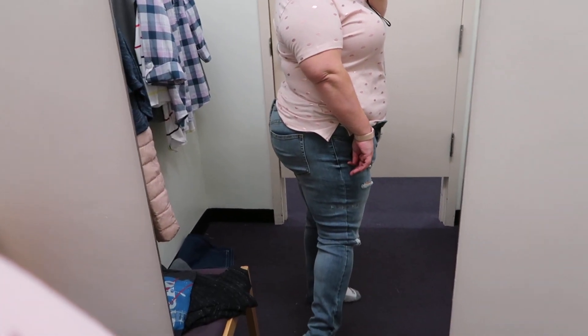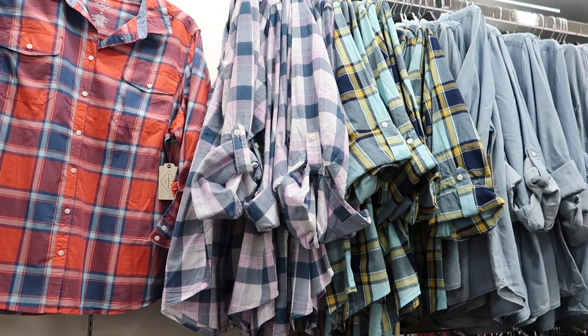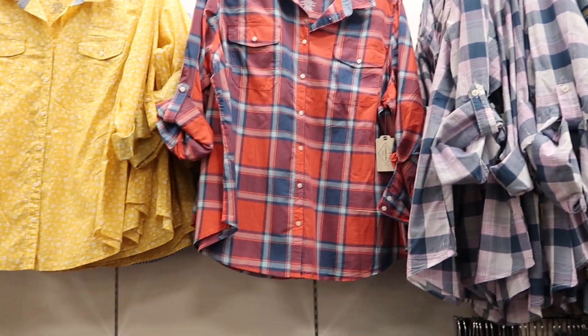So, here they are — 18 jeggings. This is a plus size version of the exact same thing I tried on in the regular sizes. That's pretty cool.